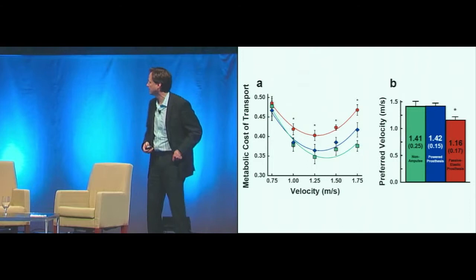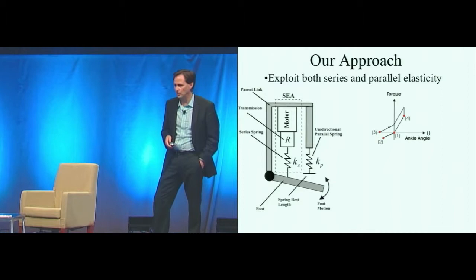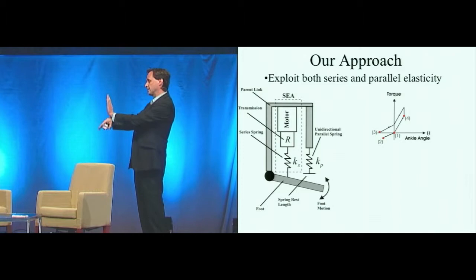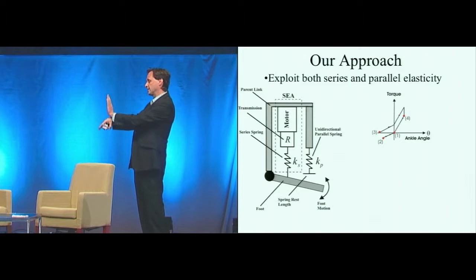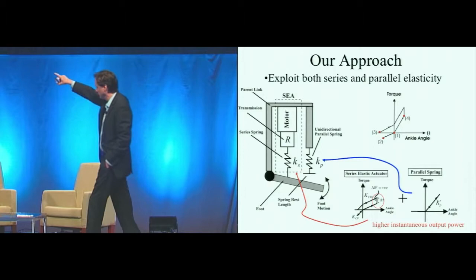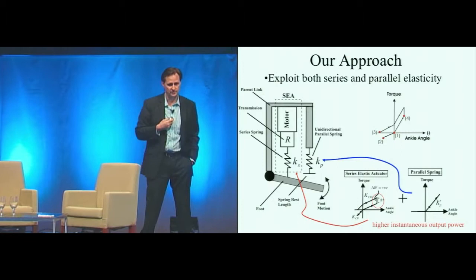So what is our approach? The ankle has a motor, a transmission, and a tendon-like series spring. In parallel with that is a unidirectional spring. When the ankle's at 90 degrees, that parallel spring stores energy and releases it; beyond 90 degrees, it's not engaged. The upper plot shows what we have to do in torque and angle space. If you subtract away the parallel spring, it's what the series elastic actuator has to do to achieve the emulation. The parallel elasticity increases force bandwidth; the series spring increases motor efficiency and power amplification.